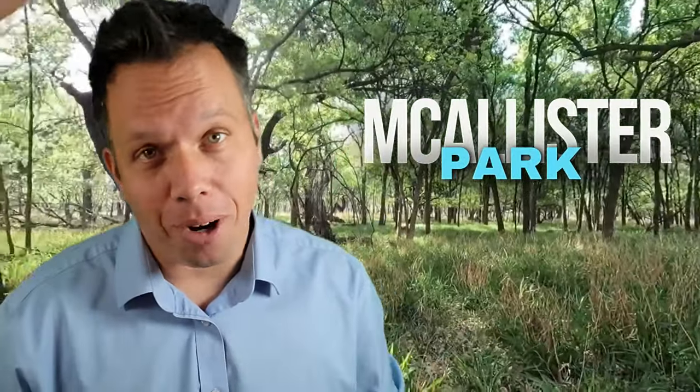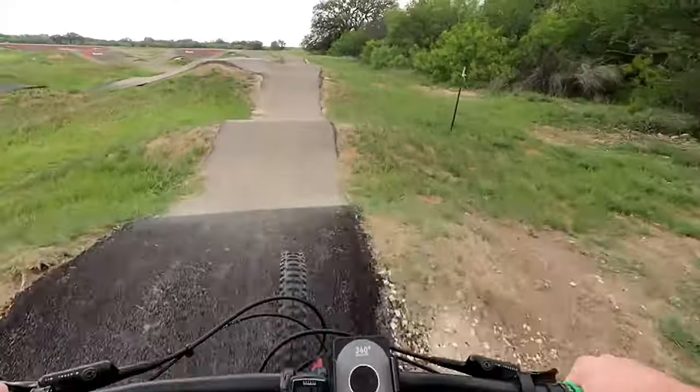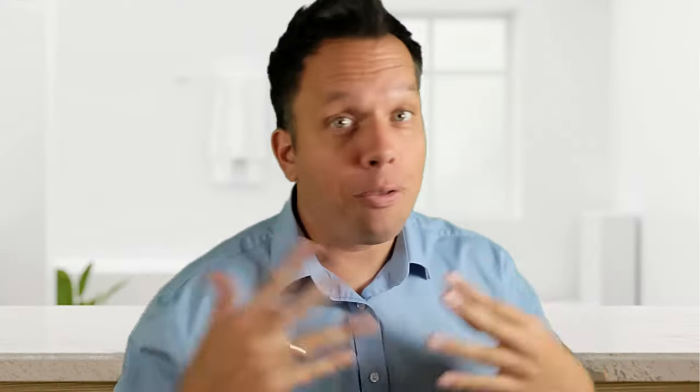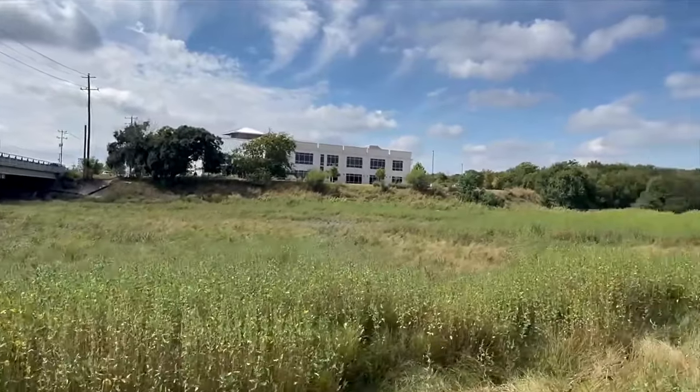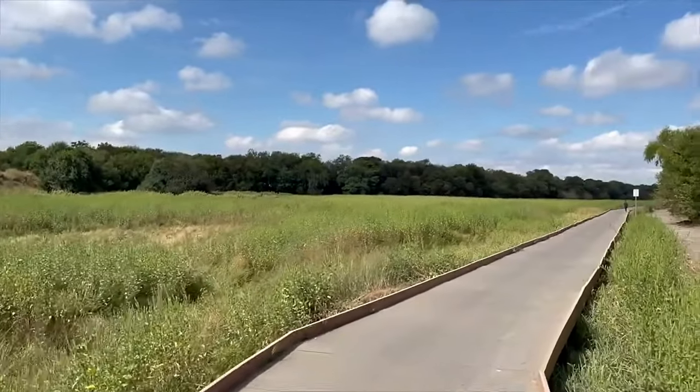First on our list is Macalester Park, located off of 281 and Wurzbach Parkway. This expansive park is perfect for hiking, biking, and picnicking. If you have children, this is a great place to bring them, with shaded play sets and covered patios perfect for a lunchtime fun. With over 15 miles of trails, it's a great spot to enjoy the outdoors and get some exercise.